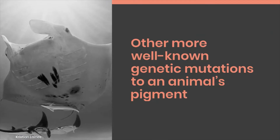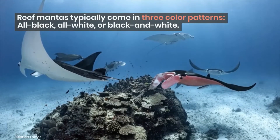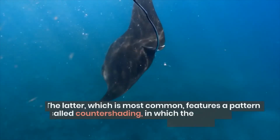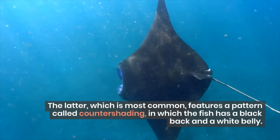Other more well-known genetic mutations to an animal's pigment can make them melanistic or albino. Reef mantas typically come in three color patterns: all black, all white, or black and white. The latter, which is most common, features a pattern called countershading.